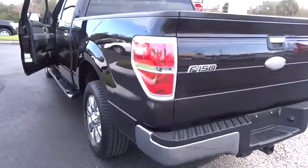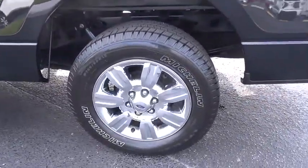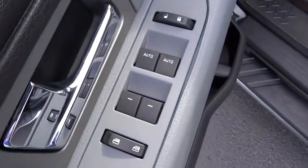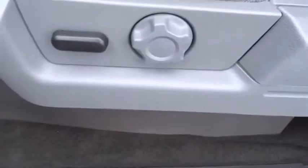Traction control, running boards, anti-lock braking system, air conditioning, power steering, floor mats, cruise control, aluminum wheels, AM-FM stereo radio, security system.